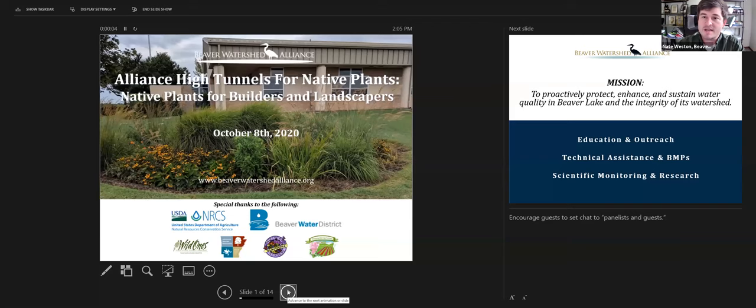Some of our partners in this program are the NRCS — the Natural Resources Conservation Service — the primary funders through the Conservation Innovation Grant. One of our primary partners is Beaver Water District, one of the larger water utility providers in northwest Arkansas, which draws water from Beaver Lake — the drinking water source for roughly half a million Arkansans. We're also partnering with the Ozark Chapter of the Wild Ones, Arkansas Master Naturalists, Missouri Wildflowers Nursery, and Dripping Springs Garden, an organic commercial garden in northwest Arkansas.